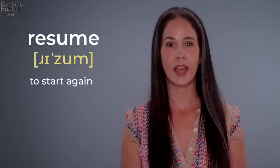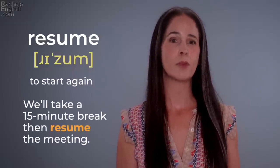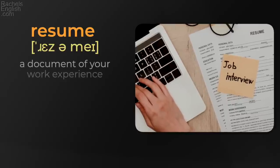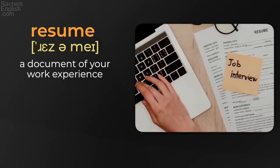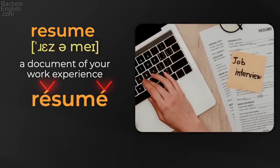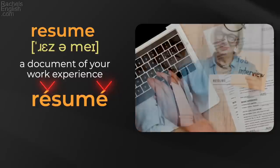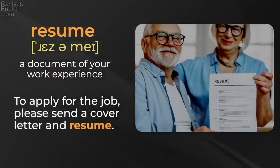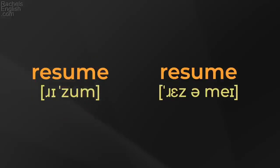'Resume' — to start again. 'We'll take a 15-minute break, then resume the meeting.' But it's also pronounced 'resumé,' meaning a document of your work experience — sometimes written with accent marks, but it doesn't have to be. 'To apply for the job, please send a cover letter and resume.' 'Resume' / 'resumé.'